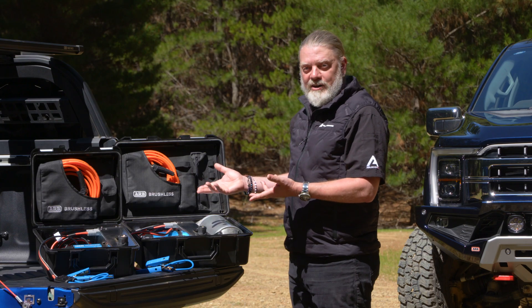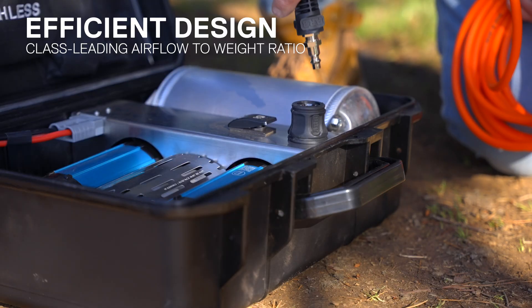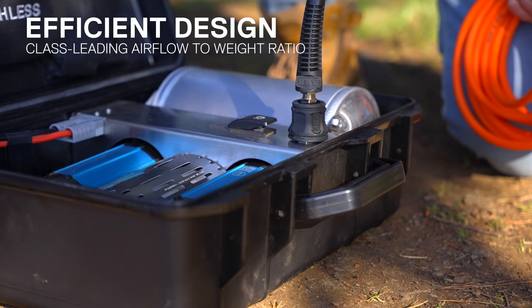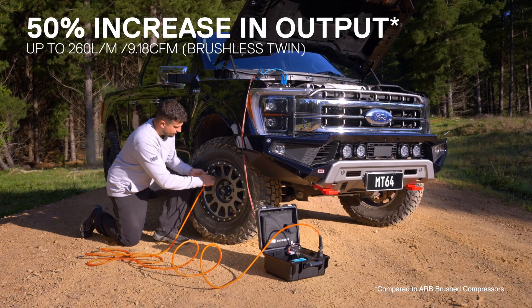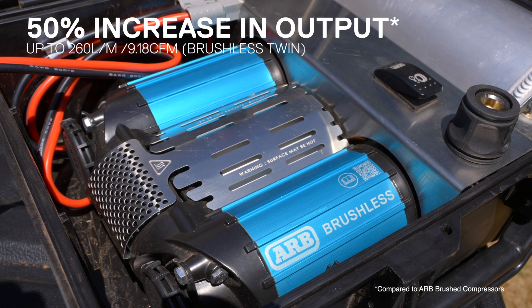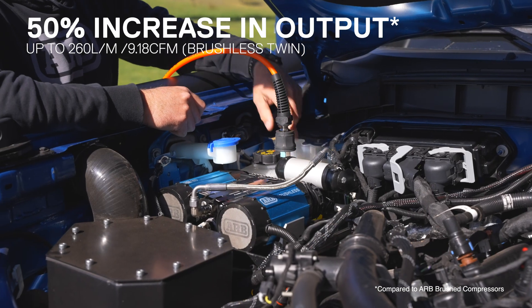We've packed a lot into the brushless compressor, using an efficient design to deliver a class-leading airflow for its weight and size. The brushless drive provides a 50% increase in output when compared to our already market-leading ARB brushed compressor — that's thanks to the brushless motor giving you faster air for out there.